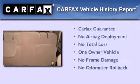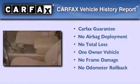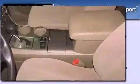This crossover also has had only one owner and it qualifies for the Carfax buyback guarantee.